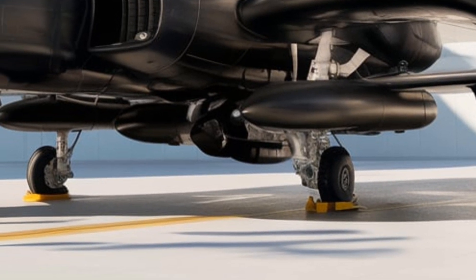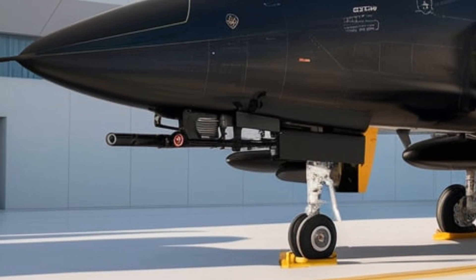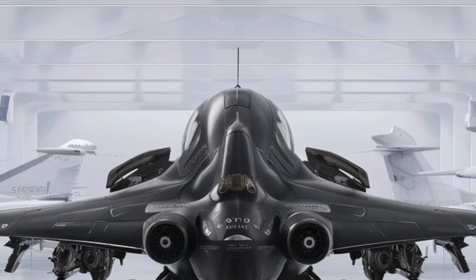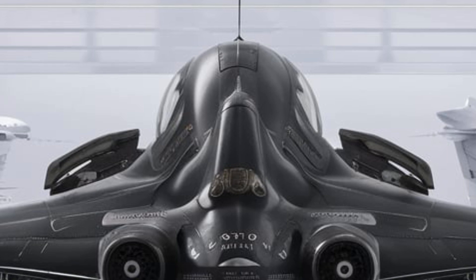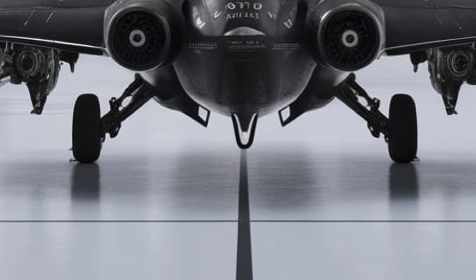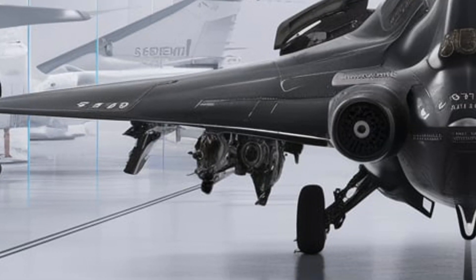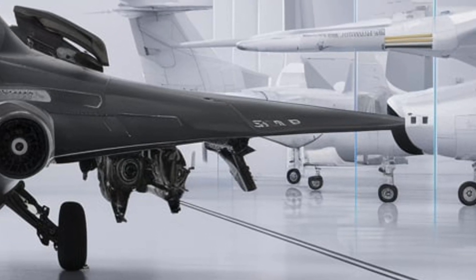Stepping into the cockpit, the Gripen is designed to provide pilots with maximum situational awareness. The all-glass cockpit features a state-of-the-art wide-area display providing real-time data on threats, targets, and navigation. The upgraded helmet-mounted display system allows pilots to engage targets just by looking at them, reducing reaction time in high-stakes situations. The HOTAS — hands-on throttle and stick — setup ensures pilots can control most functions without taking their hands off the flight controls. With an ergonomic design and advanced fly-by-wire system, the cockpit offers both comfort and precision, making long missions less fatiguing.